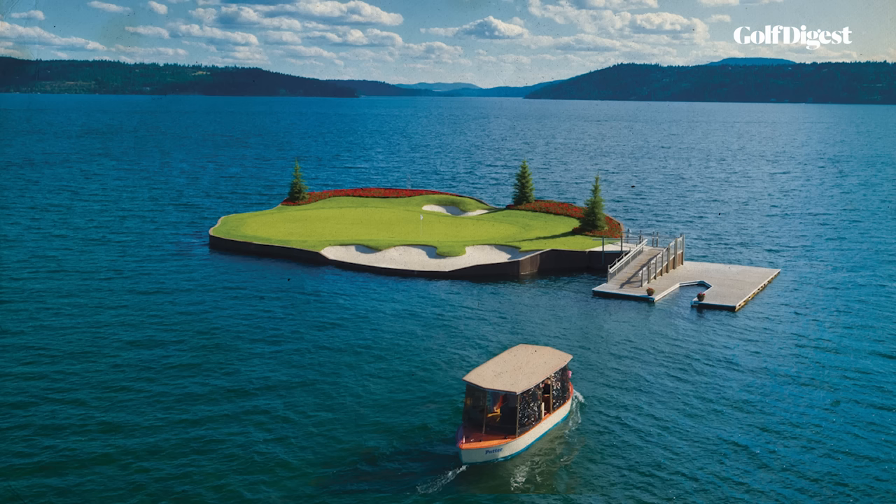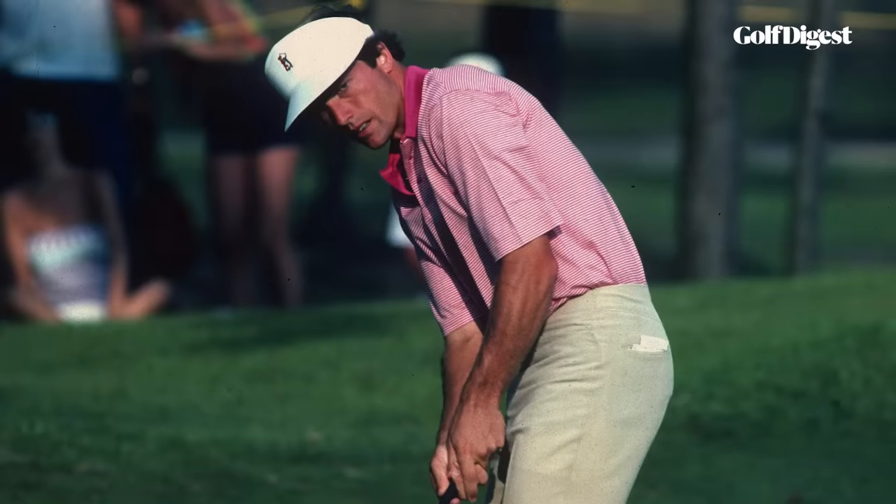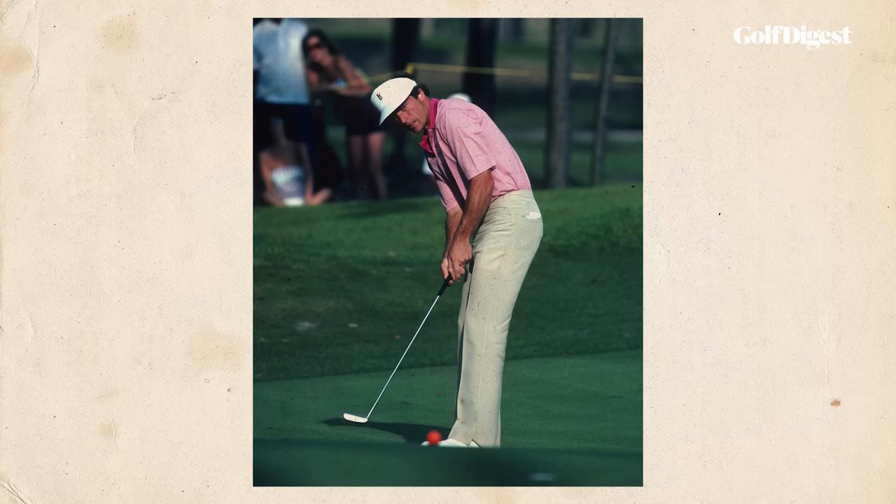What all these island greens have in common is that, unlike the 17th at TPC Sawgrass, they have some margin for error — enough room for bunkers and even trees. There have been any number of heroics in the history of the 17th hole. In practice rounds, Jerry Pate dunked four balls in the water, but birdied it three out of four days when he won the 1982 Players' Championship, the first held at TPC Sawgrass — playing an orange ball, if you recall.